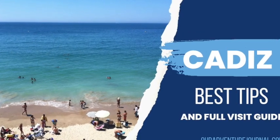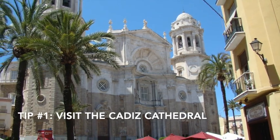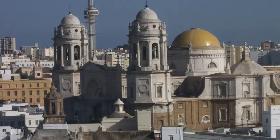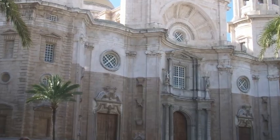Today I'm going to share my best tips for visiting Cadiz, where I used to live and I've visited many times. My first tip is to visit the Cadiz Cathedral. The cathedral took over 130 years to build. It is absolutely massive.